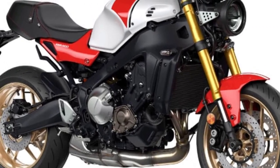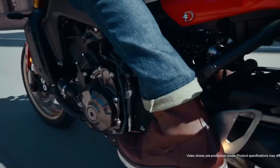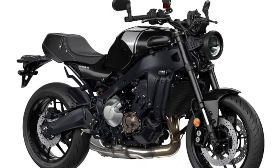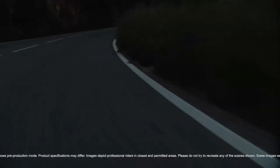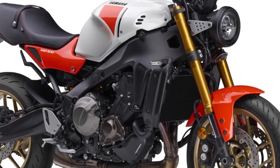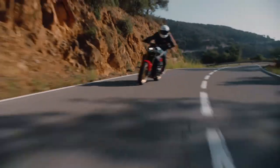Yamaha's dedication to craftsmanship is evident in every detail of the XSR900. From the premium finishes to the meticulously engineered components, this bike exudes quality and attention to detail. The XSR900's retro styling pays homage to Yamaha's iconic motorcycles of the past while incorporating modern elements for a contemporary twist. Its timeless design is sure to turn heads wherever it goes, drawing admiration from enthusiasts and casual observers alike.